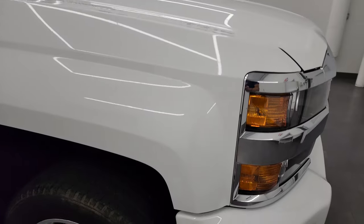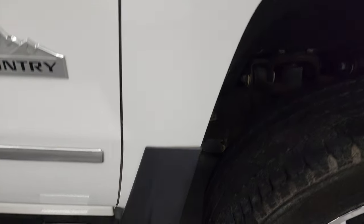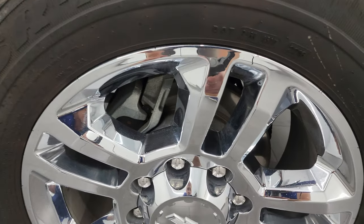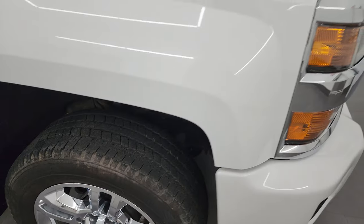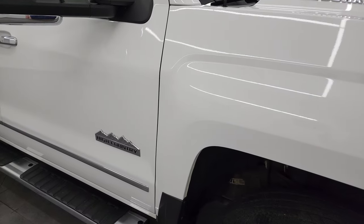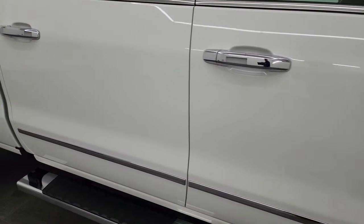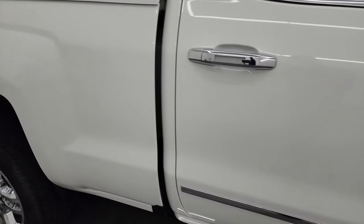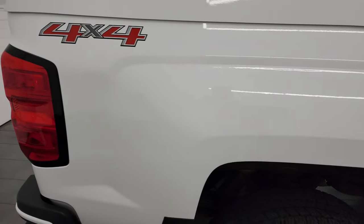Passenger side front fender is in great shape, and the passenger side front wheel has no major scuffs or scrapes. As you go down this side of this 2016 — and yes, this is a 2016, remember that when you're looking at how clean it is — no dents, no dings, no corrosion, very clean down this side of the truck.